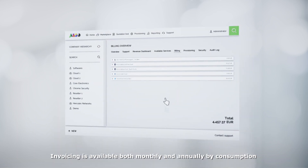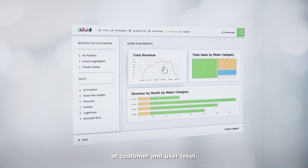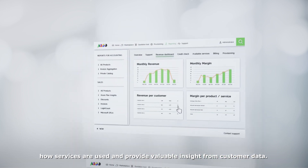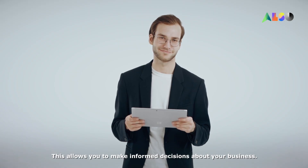Invoicing is available both monthly and annually by consumption at customer and user level. Quick reporting and business intelligence tools help understand how services are used and provide valuable insight from customer data. This allows you to make informed decisions about your business.